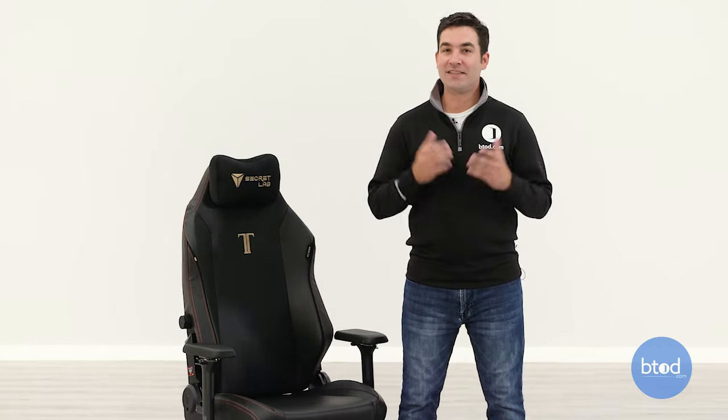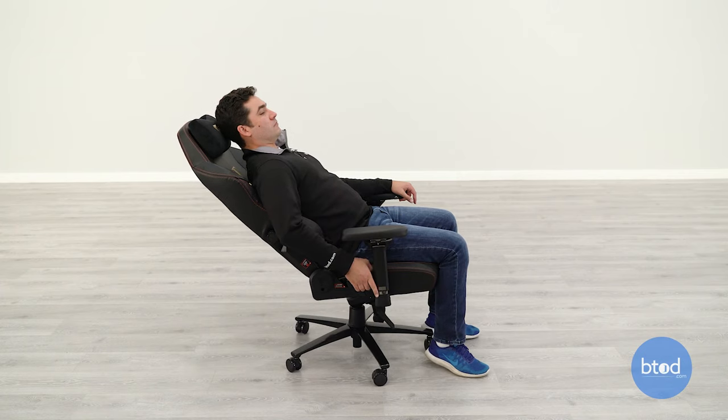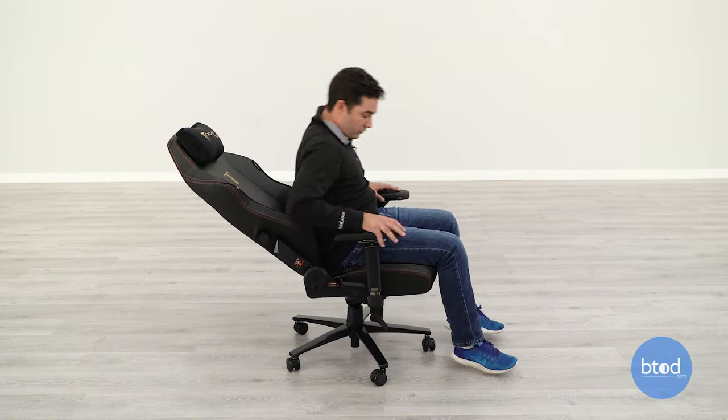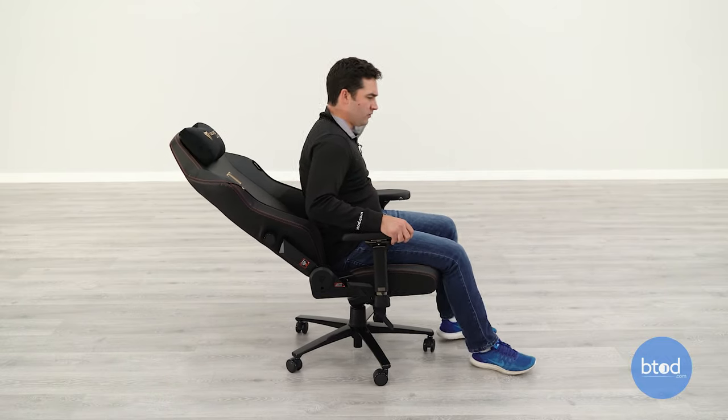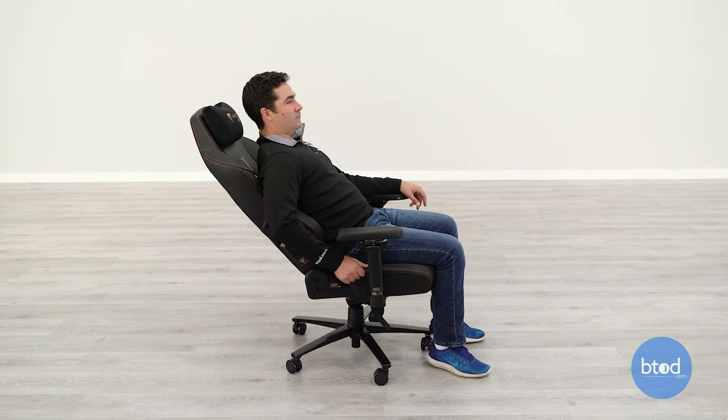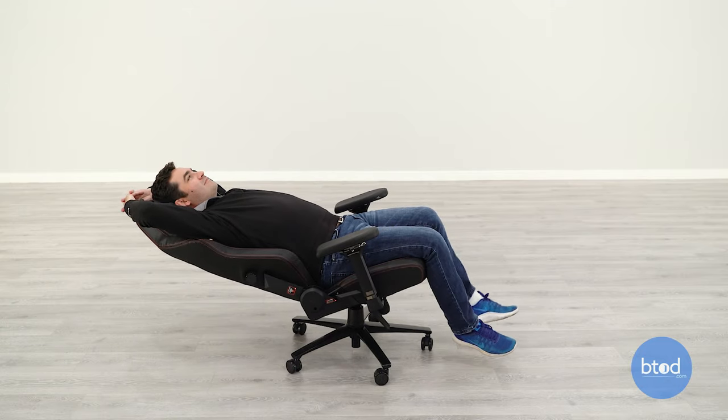The last recline feature is the independent back angle adjustment — the ability to recline the backrest all the way back flat. This is what gamers are looking for: taking a nap, watching a movie, chilling on YouTube. This isn't an adjustment found on normal office chairs since it's not practical in an office setting, but it's perfect for a gaming chair. If you're in your home office using the chair for both work and lounging, this chair does have that feature. You get a huge range and it feels very solid, with multiple lock positions — not just a couple. Very cool.